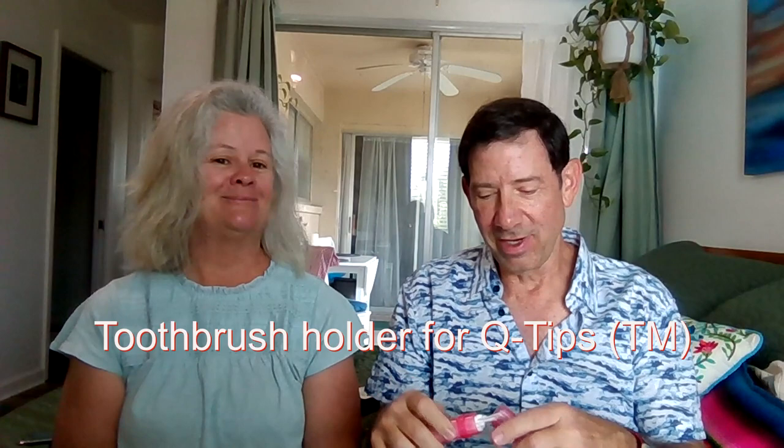Here's a toothbrush holder — but wait, there's more inside. There are Q-tips! This is a great way to hold Q-tips in a really compact way that's safe, secure, and sterile. The cotton ends stay dry and clean, which is exactly what you want.